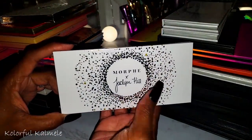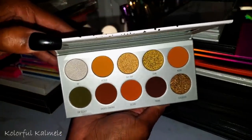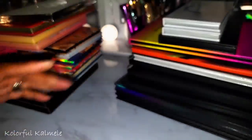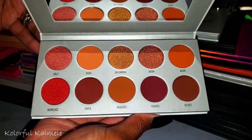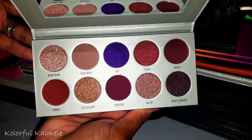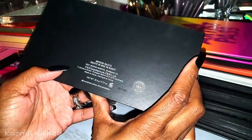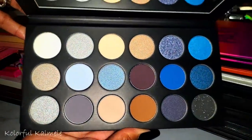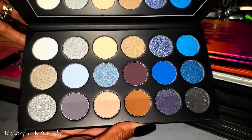Let's get into my Morphe palettes — the Jacqueline Hill collection. This is her vault palette, Armed and Gorgeous — and it is gorgeous, though I haven't used it yet. Ring the Alarm, and Bling Boss — very very pretty. Next is the 18A Blue You Away bars — it has a blue tone, while the one I showed previously had a green tone.